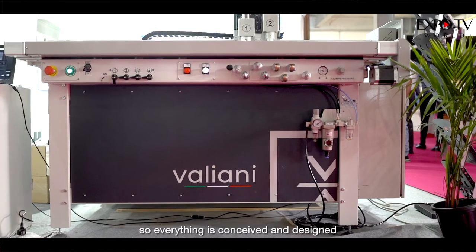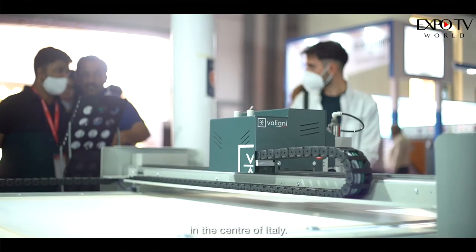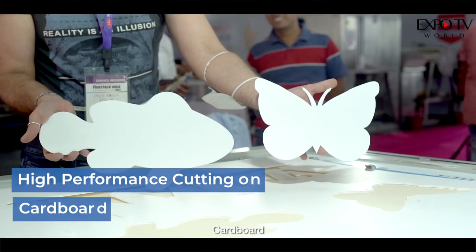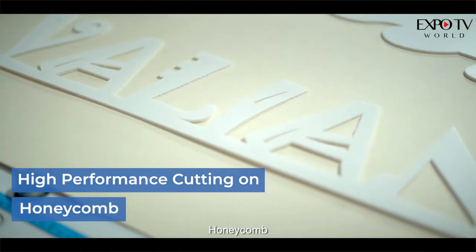Everything is conceived and designed in our factory in Florence, in the center of Italy. This machine can cut many materials, including cardboard, carton, foam board, honeycomb, and is also ideal for textile.